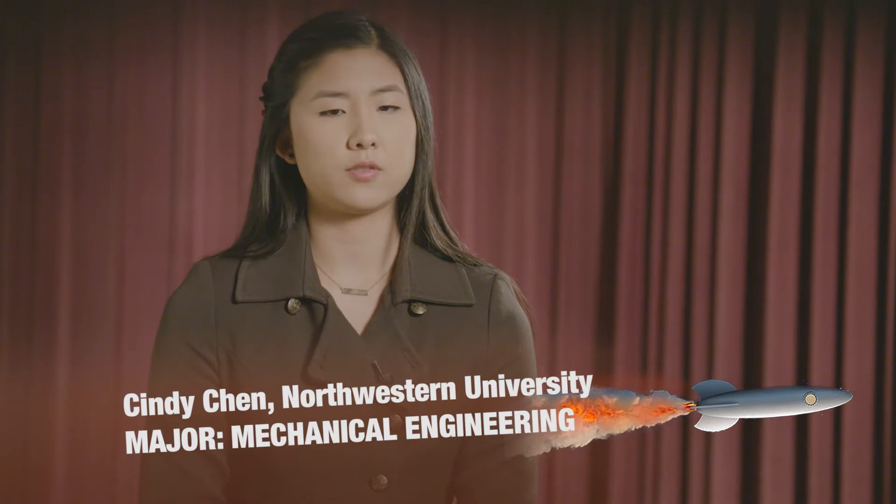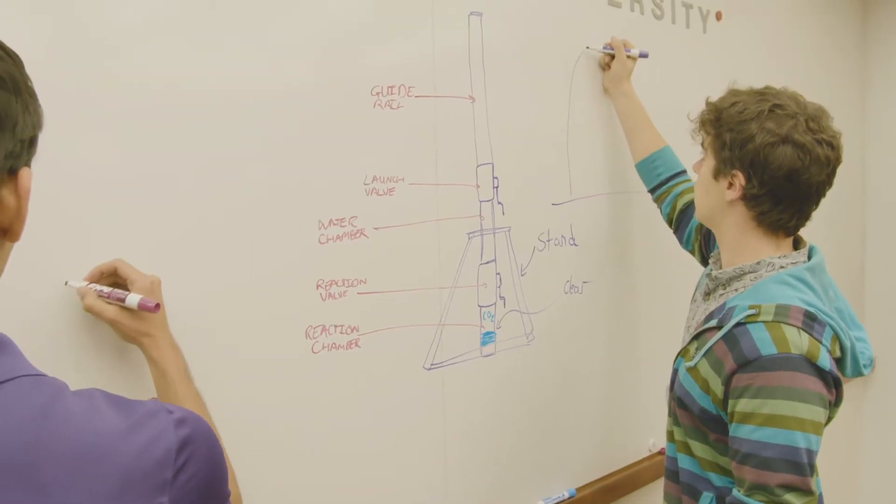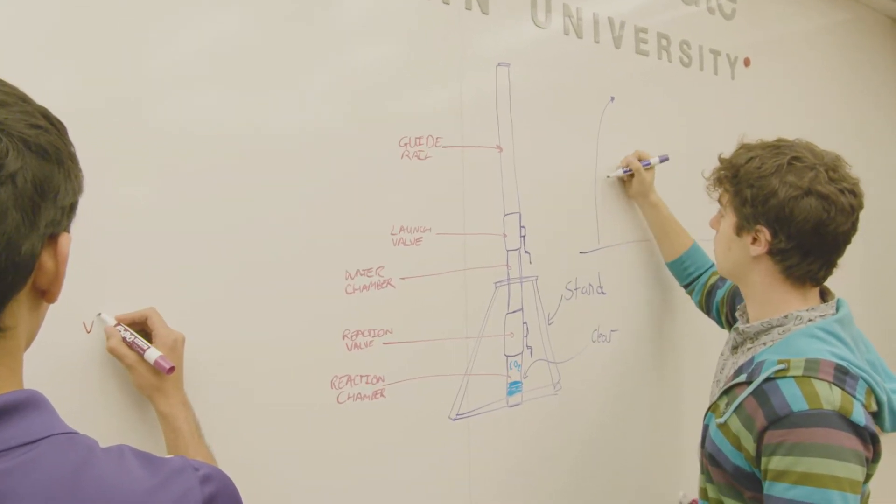As a group, the challenge that we tackled first was just: what is this rocket going to look like? Our rocket is really two main pieces — the launch system and then the rocket itself.